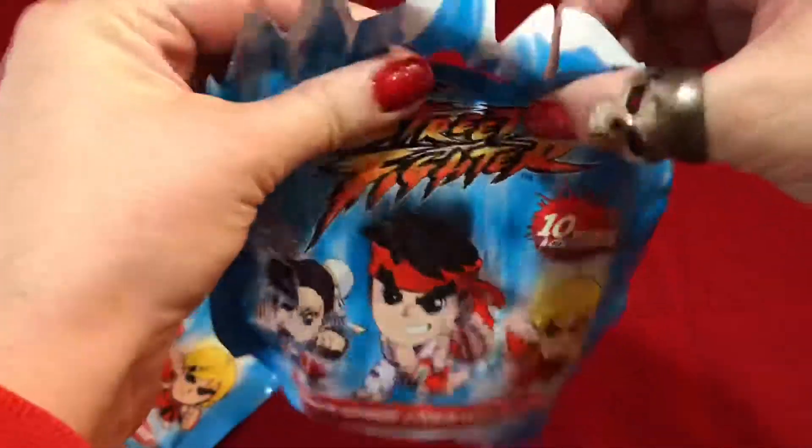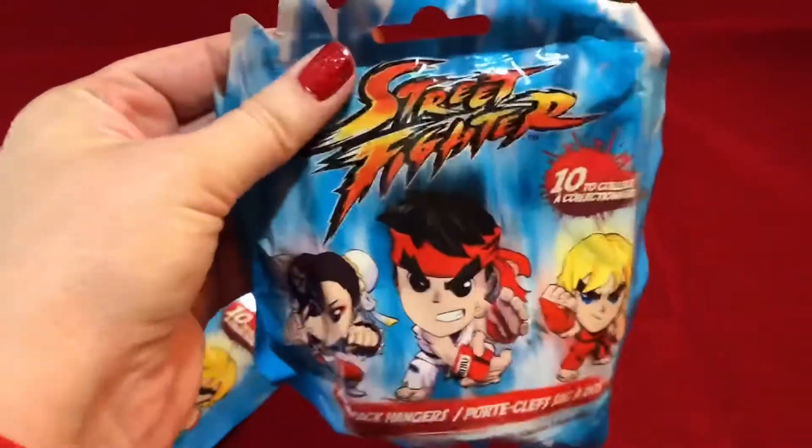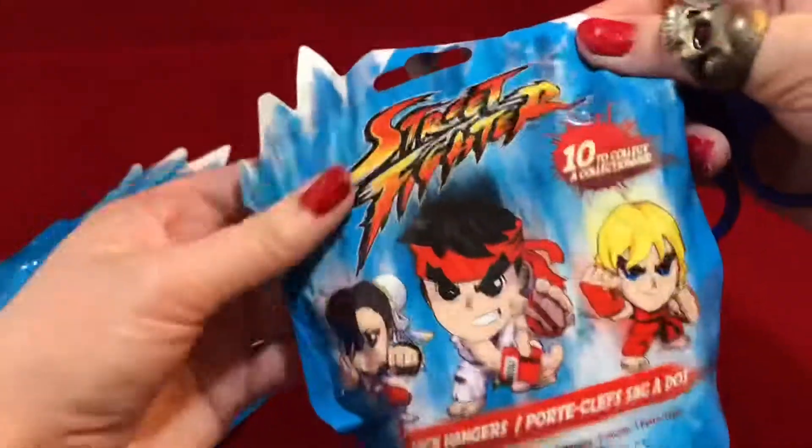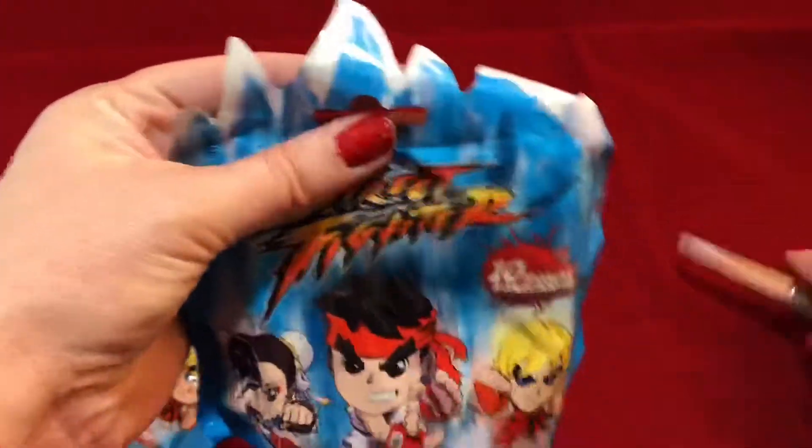So let's go ahead and see who we got. Really cool packaging — unique, different. I like the flames up top there.